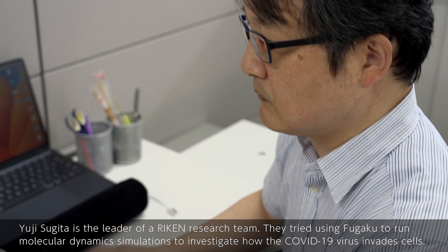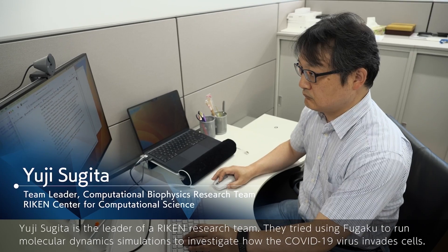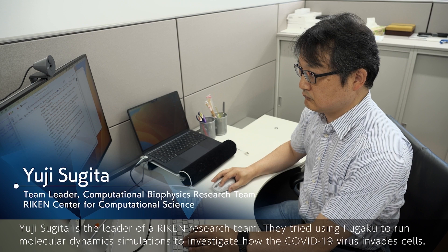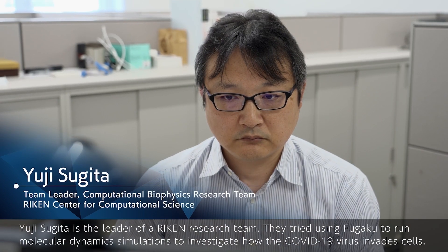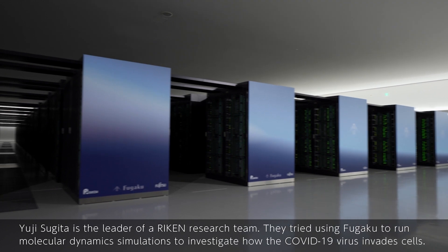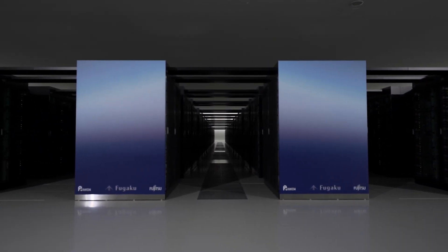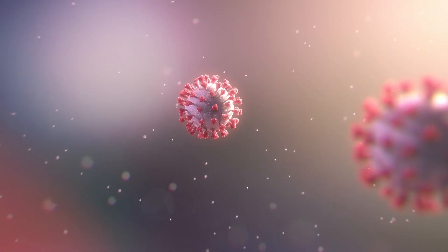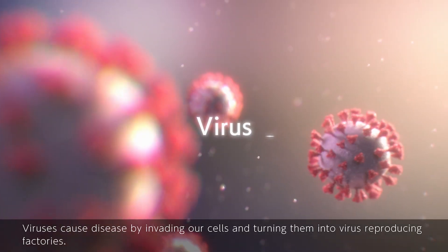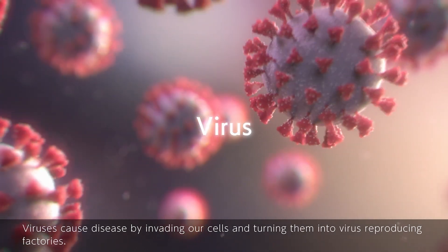Yuji Sugita is the leader of a RIKEN research team. They tried using Fugaku to run molecular dynamics simulations to investigate how the COVID-19 virus invades cells. Viruses cause disease by invading our cells and turning them into virus-reproducing factories.